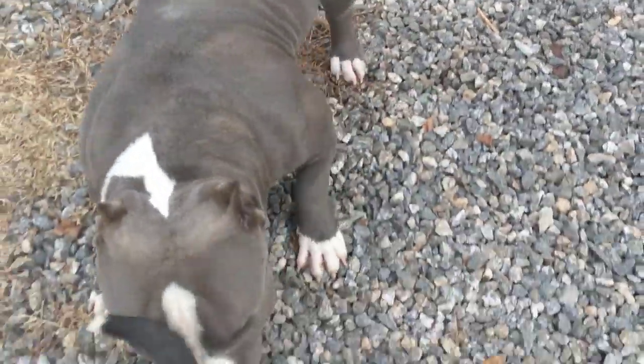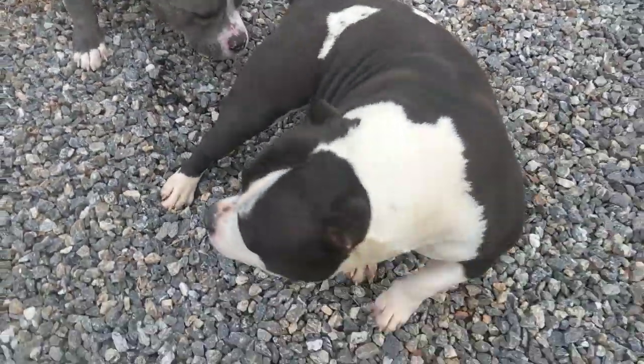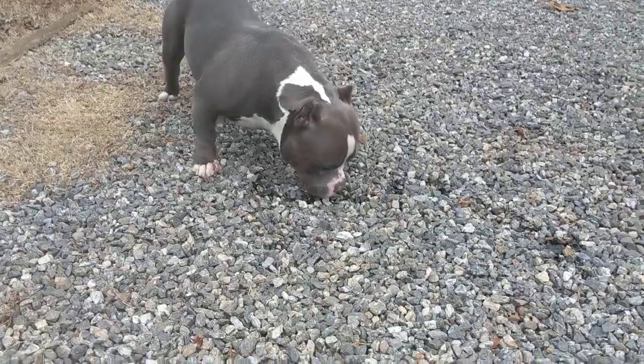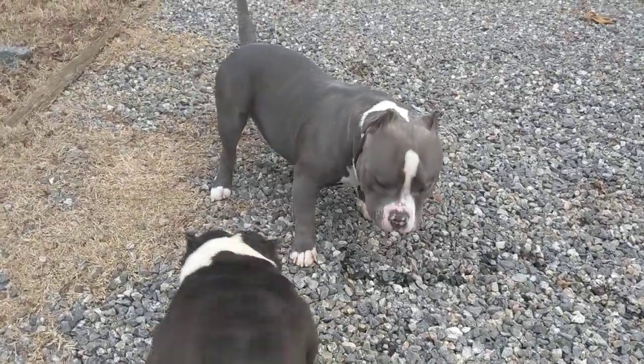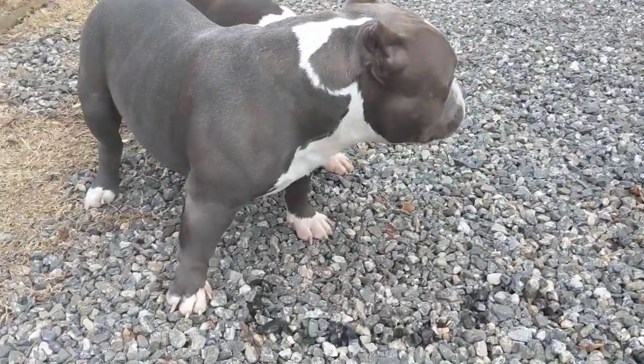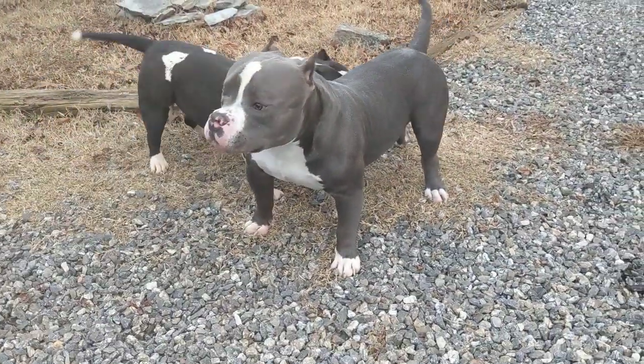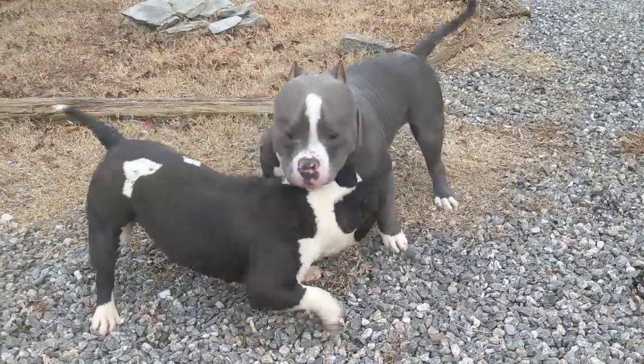Hey girl, they're just awesome. Hey boy! Yeah, this is him again — I got some pups off of him and Rue available.